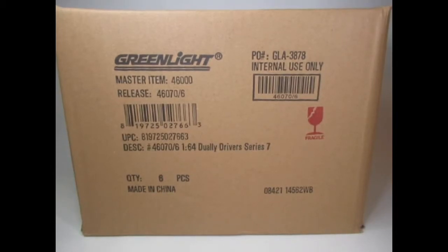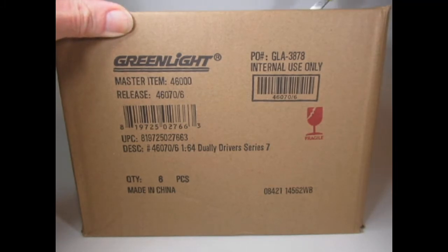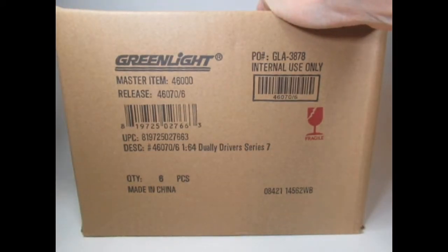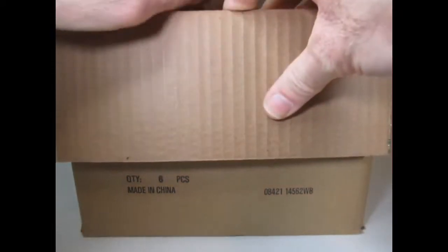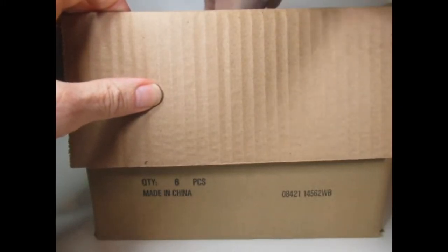Hello YouTube and welcome to iCars Enthusiasts. Here we have another box opening and this time it's from Greenlight — it's the Dooley or Dooley Driver Series 7. Now I'm aware of some of the castings in this box and I will say that it's not my favourite. These have got quite a few modern trucks and pickups in, and really I've predominantly bought this box purely for the wrecker trucks. So there's going to be a few in here that are not really my taste of collecting, but nevertheless we'll take a look at them.